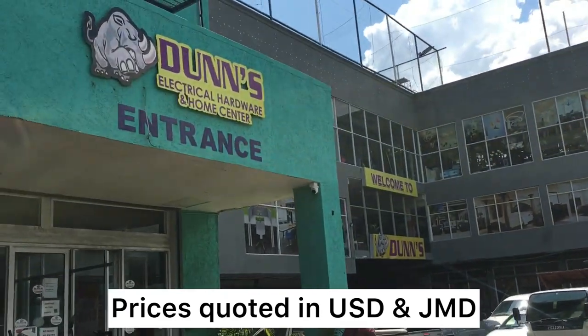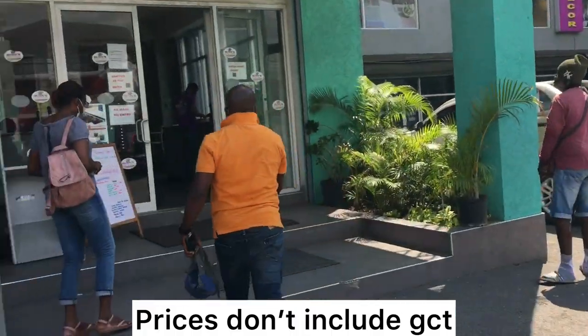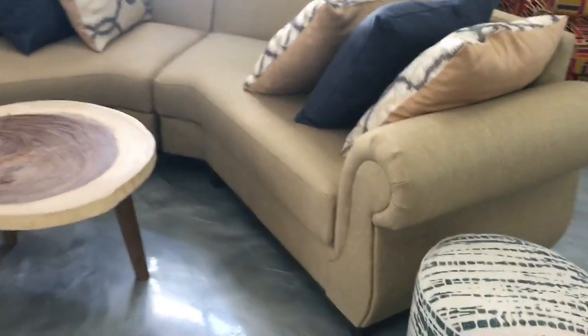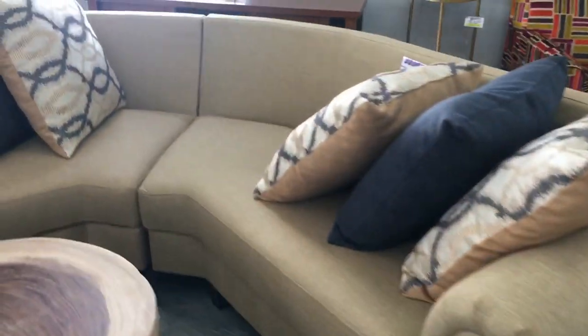Hey guys, welcome home to Safe Haven. It's Brittany. So in today's video, we are going to Dunn's and we're going to be looking at some furniture pieces here. So let's jump right into the video. Just remember I'm not an associate of Dunn's, I'm not sponsored, I'm not an employee of them — I'm just shopping just like you.